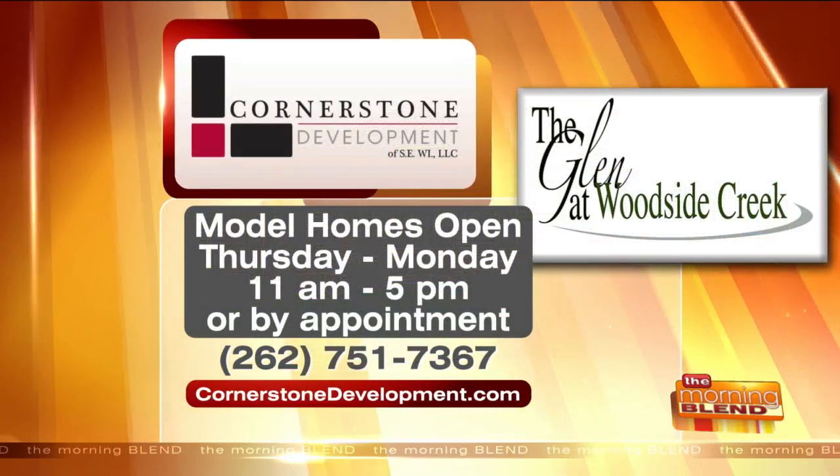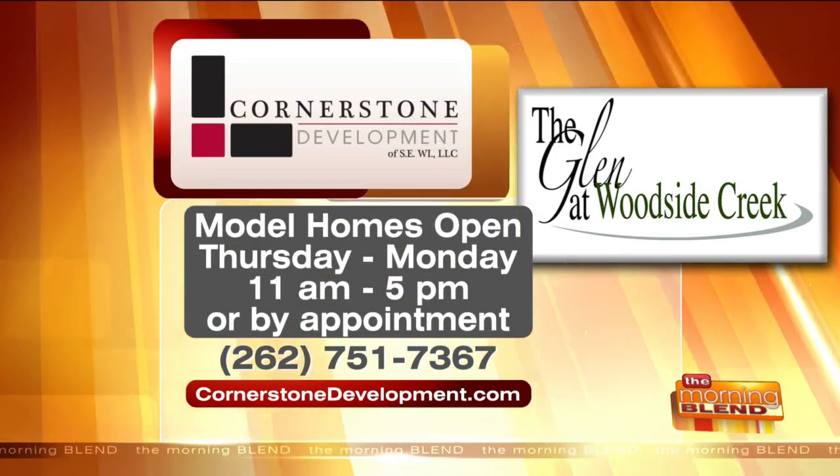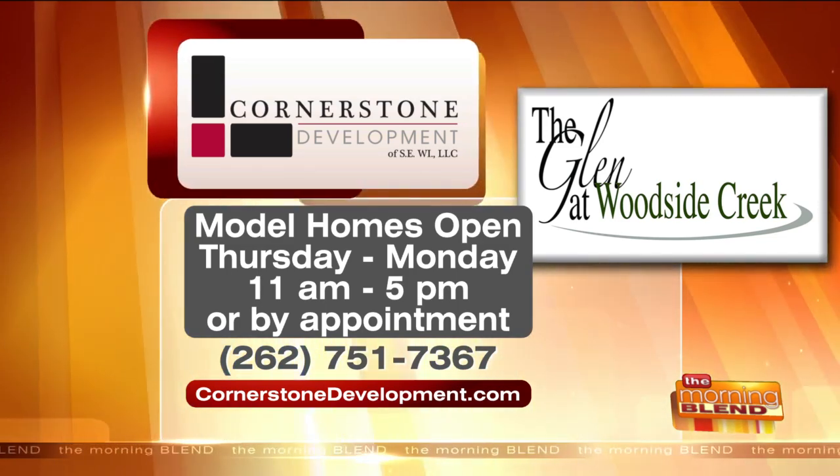You can check out the Glen at Woodside Creek in person or virtually. It's located on Lisbon Road just east of Lily Road. Model homes are open Thursday through Monday from 11 to 5, or by appointment. Visit cornerstonedevelopment.com.